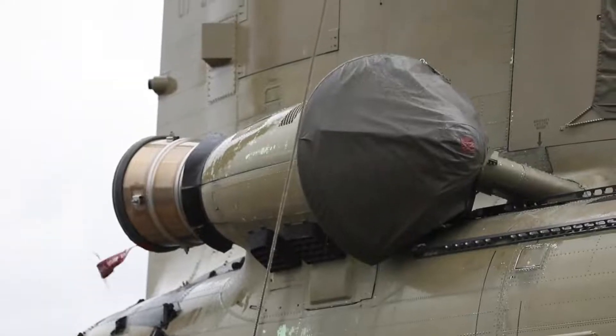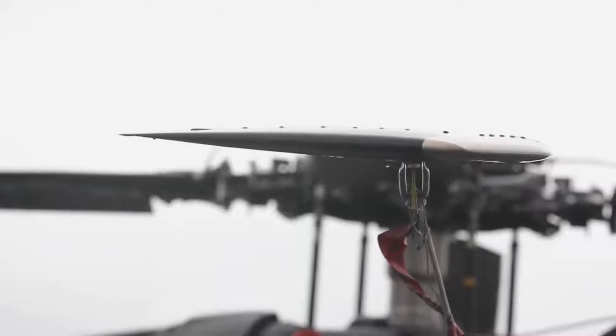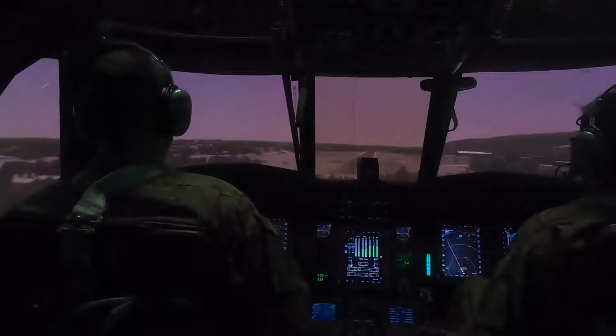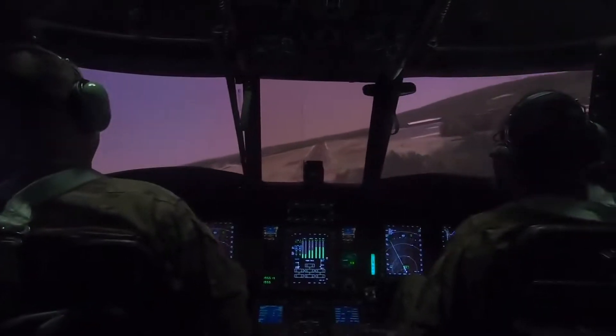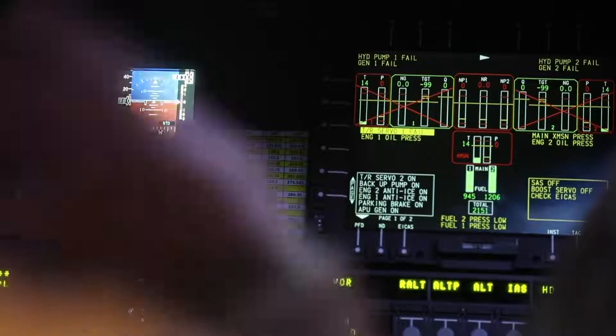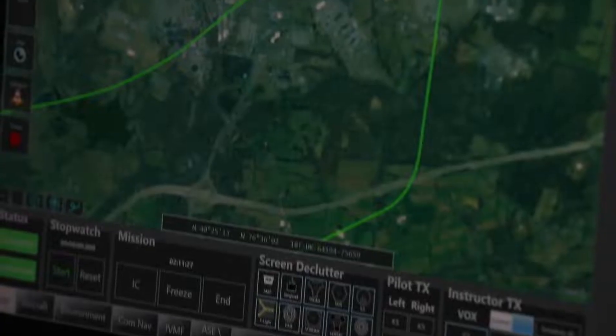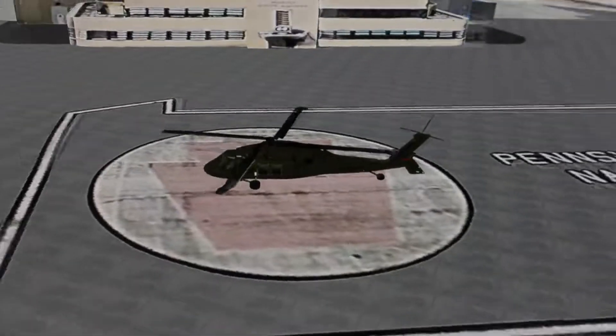We have Black Hawk and Chinook simulators. The pilot has the ability to go in and manipulate the flight controls. It's still somewhat of a digital video screen, but it's pretty realistic as far as the aircraft maneuvering and capabilities are concerned. They have a bunch of air routes and practice approaches that they can perform in those.